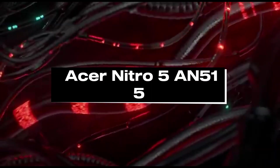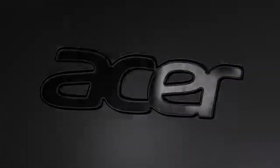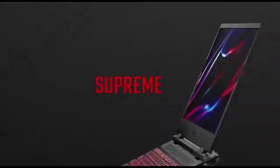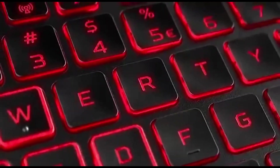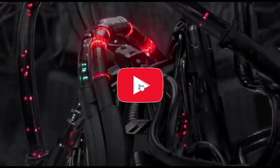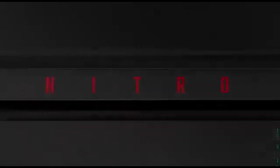Number 2: Acer Nitro 5 AN515. The Acer Nitro 5 AN515 emerges as a powerhouse in 2024, combining powerful technology with cutting-edge capabilities to fulfill the needs of data scientists, developers, and enthusiasts. It is powered by a high-performance processor that handles complex computations and data-intensive operations required for machine learning and deep learning, enabling smooth processing and faster model training. Its dedicated GPU is well-suited for AI tasks, increasing parallel processing critical in deep learning for quicker and more efficient neural network training. With ample RAM, this laptop handles storage and retrieval of large datasets quickly, resulting in smoother machine learning processes.